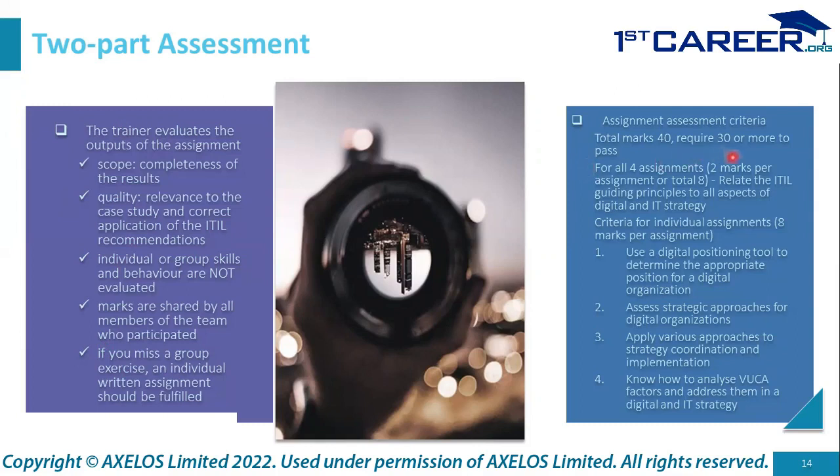Two marks per assignment are related to the ITIL guiding principles — relating them to all aspects of digital and IT strategy — totaling eight marks across the four assignments. Eight marks each for the four individual assignments makes 40 marks in total, requiring 30 to pass. The four assignments are: (1) use a digital positioning tool to determine the appropriate position for a digital organization; (2) assess strategic approaches for digital organizations; (3) apply various approaches to strategy coordination and implementation; and (4) analyze VUCA factors — Volatility, Uncertainty, Complexity, and Ambiguity — and address them in a digital and IT strategy.